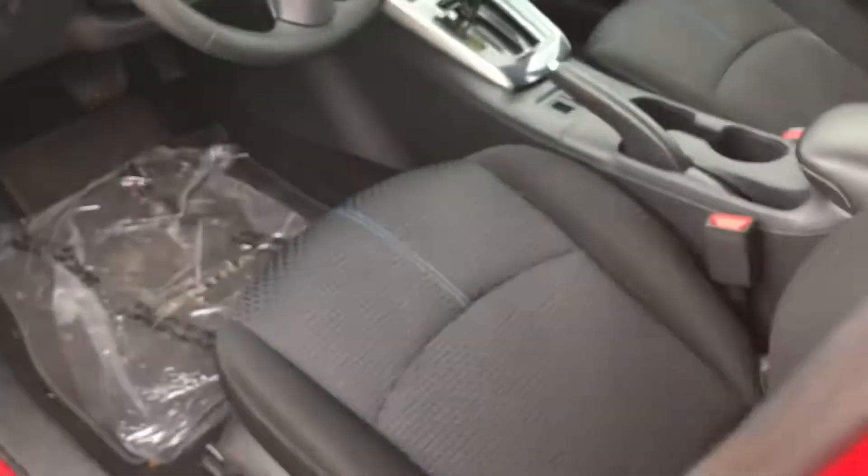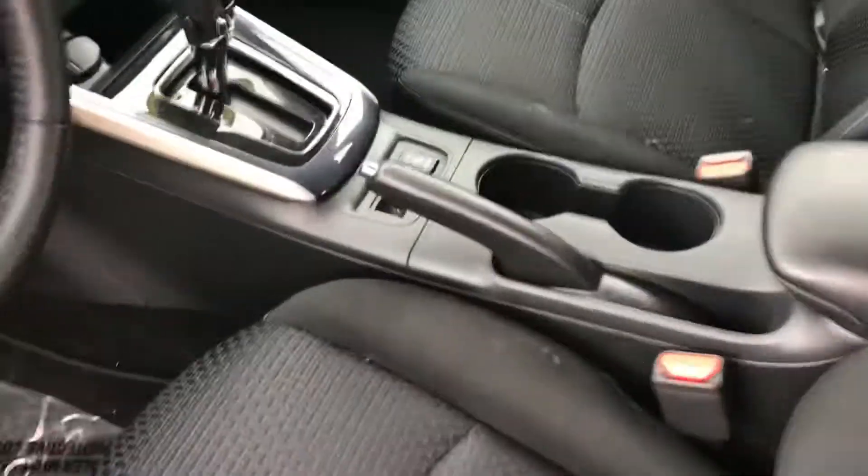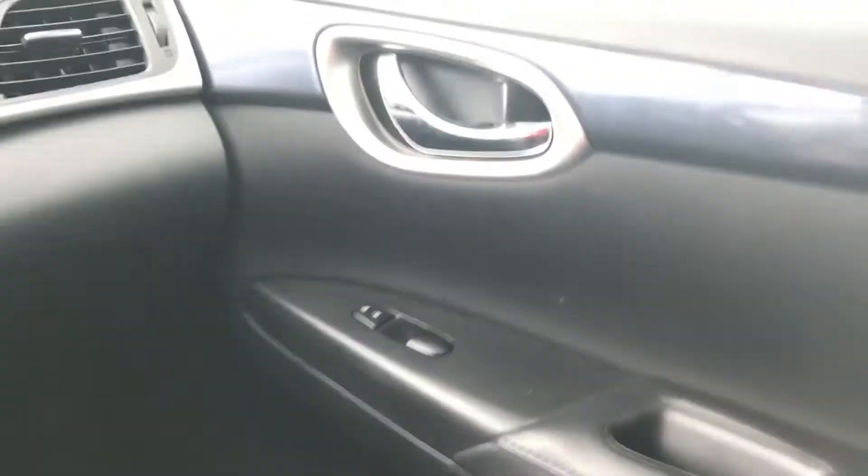Got the bucket seats in the front. It doesn't have a power seat but it has a ratchet adjustment just by pulling that handle. Wrap around front with some brushed chrome accents there.